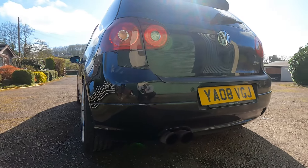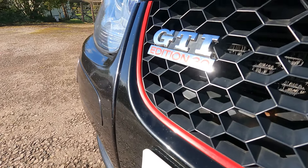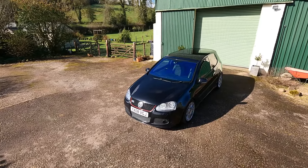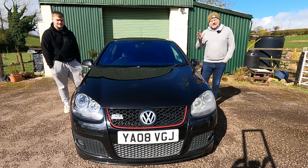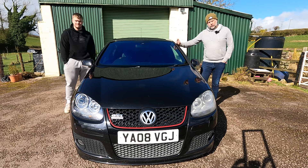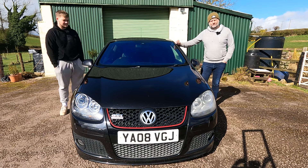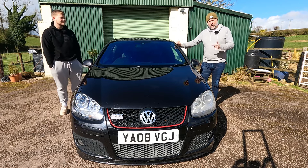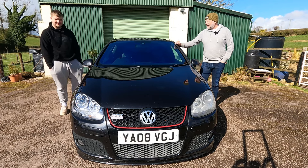The greatest hot hatch of all time — many will go with the Volkswagen Golf GTI. Certainly in Mark 1 and Mark 2 they were at the pinnacle of hot hatches, even if they went a little less GTI and more GT during the Mark 3 and Mark 4. But in 2004 Volkswagen released the Mark 5, and that brought the GTI back. This week we're lucky enough that my son Archie has picked up a Mark 5 GTI — and not just a standard one, but an Edition 30.